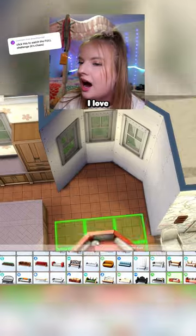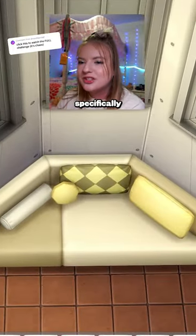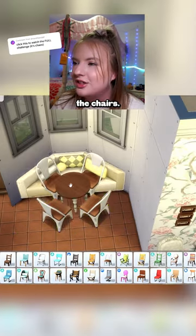If you ever have a bump out like this, I love to make it a little breakfast nook. There are these couches that are specifically angled to fit in there. I want that to still be functional with the way that I've added the chairs.